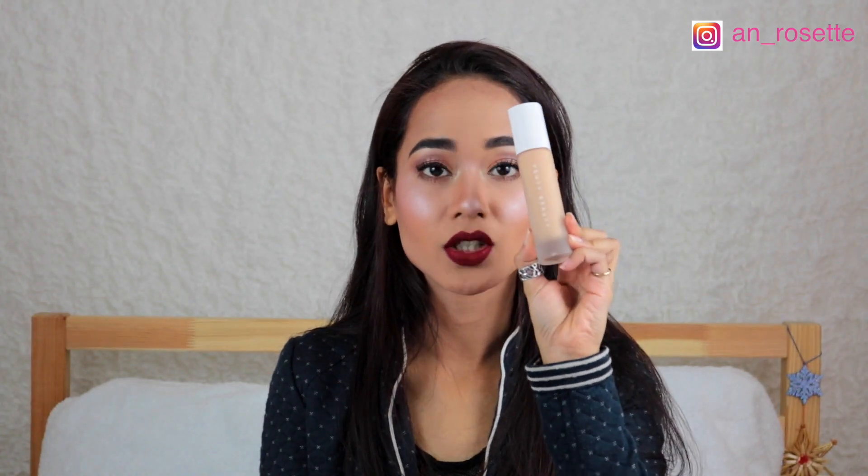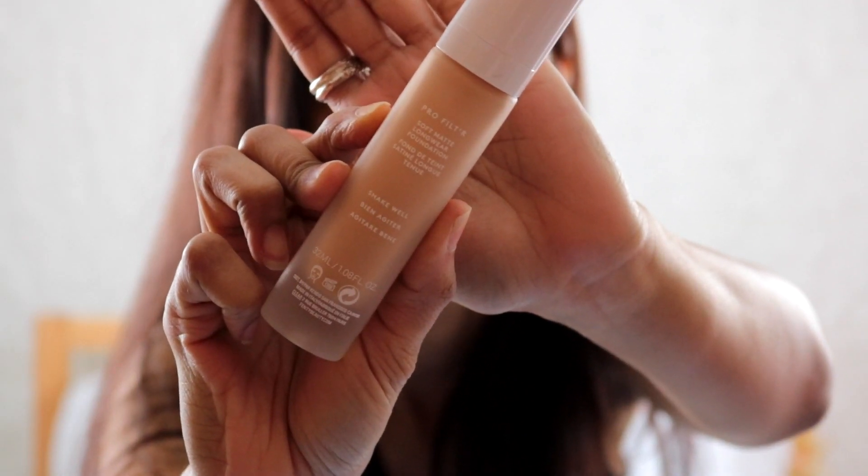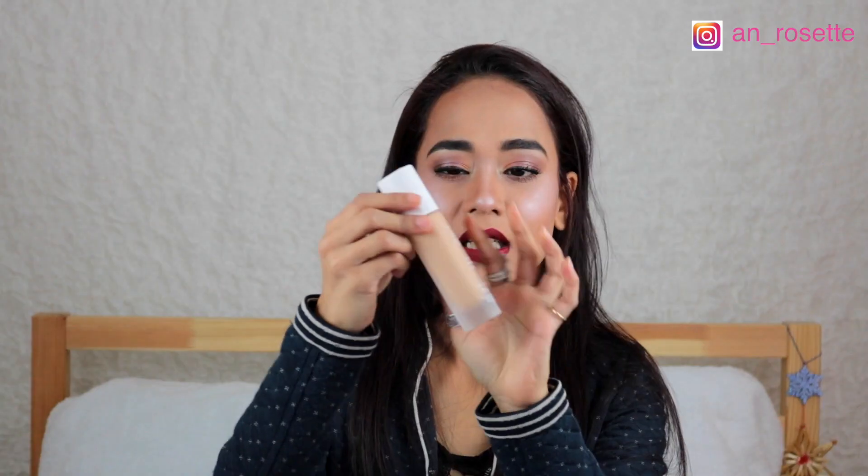The typical Fenty Beauty font is on the outer packaging, and this is what the foundation looks like — not a circular cylindrical or very angular packaging. This is something innovative, something you see and you know it belongs to Fenty Beauty. The foundation itself comes in a frosted glass bottle with a cap and pump form.